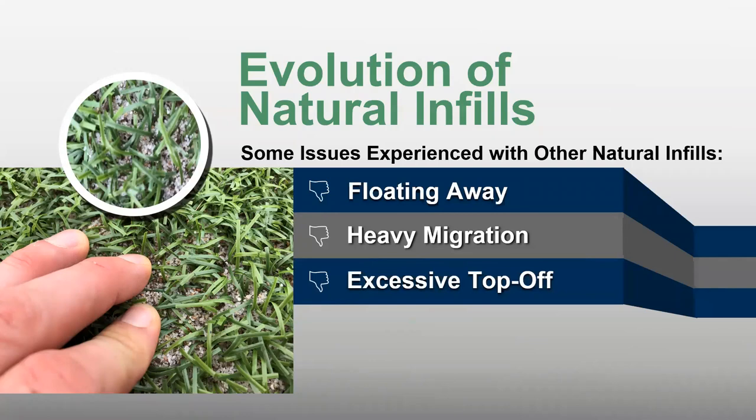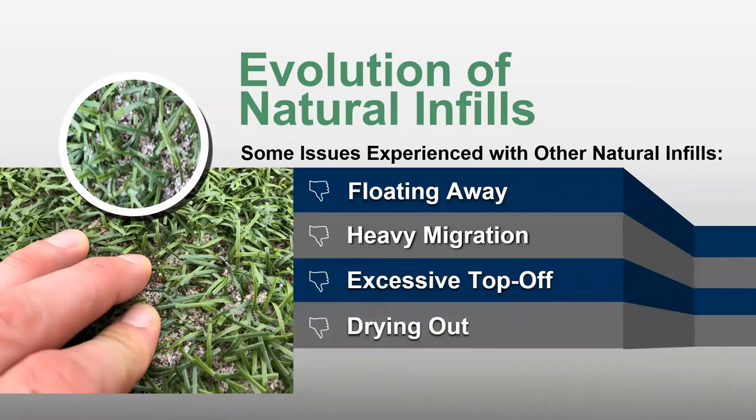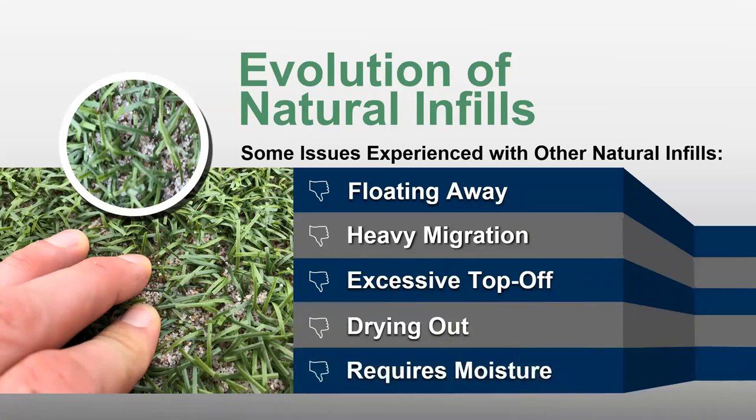We've observed that many benefits of organic infills — infills 1.0, if you will — can come with significant tradeoffs. From floating away or heavy migration under play leading to excessive top-off the owner wasn't expecting, to drying out, as some products require a level of moisture to keep performing optimally. An image taken by one of our representatives shows what's left of an organic product's infill after just over a year — there's really not much left of the performance infill layer.